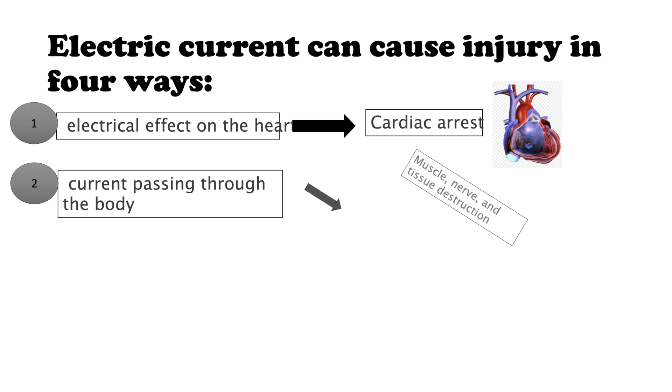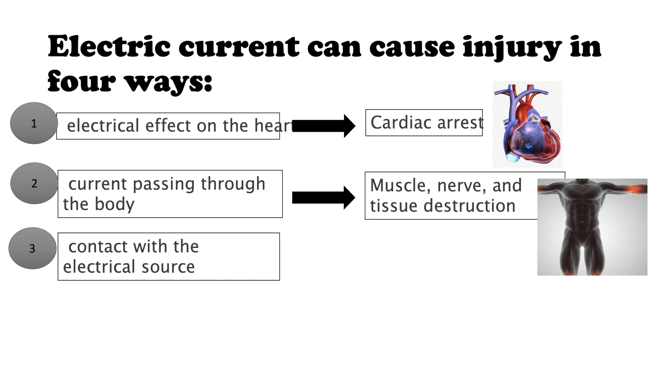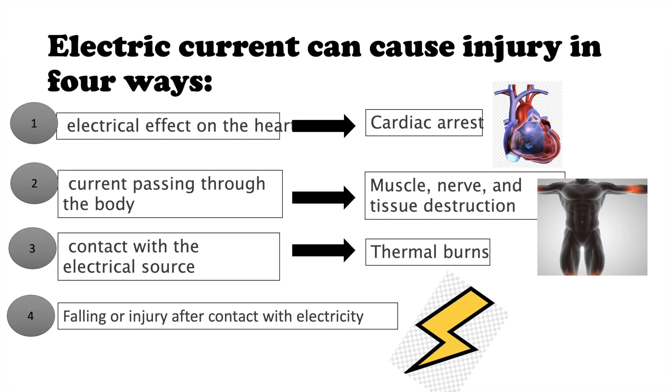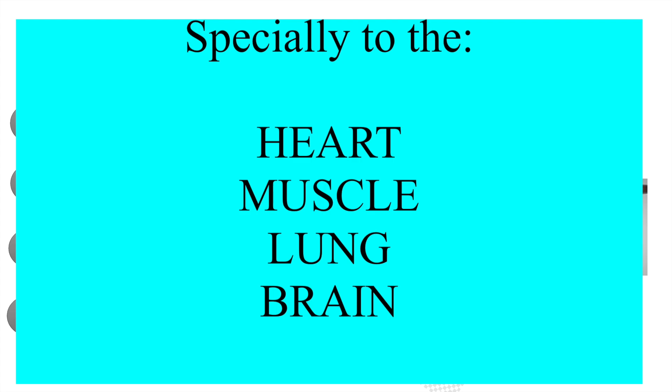Electric current can cause injury in four ways. Number one, the electrical effect on the heart may cause cardiac arrest. Number two, current passing through the body may cause muscle, nerve, and tissue destruction. Number three, contact with an electrical source may cause thermal burns, and falling or injury after contact with electricity. The causes of electrical injury can include accidents, flashing of electric arcs, lightning, and others. Note that the human body conducts electricity very well, and direct contact with electrical current can be deadly. While some electrical burns look minor, there may still be serious internal damage, especially to the heart, muscle, or brain.